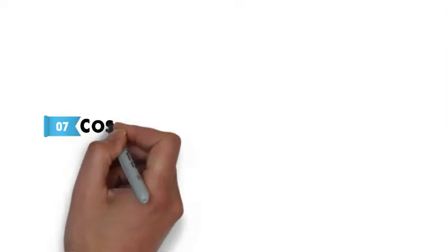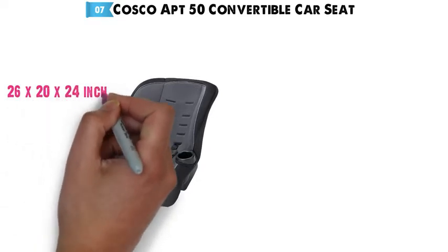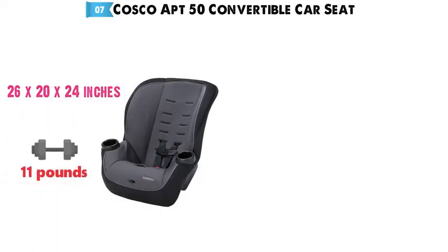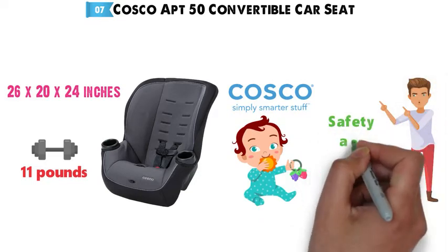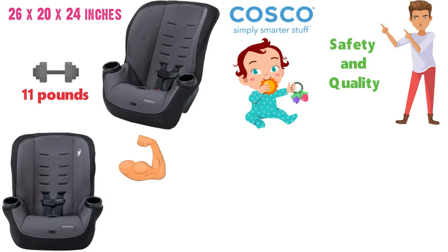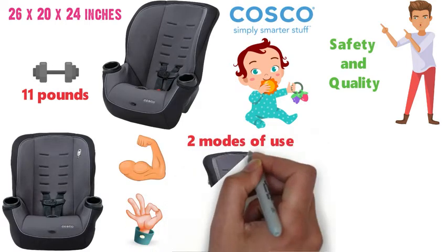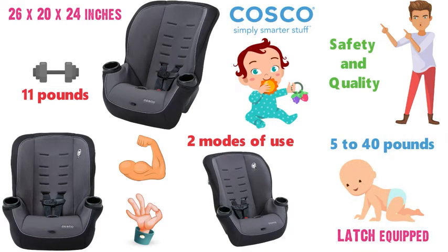At number 7 we have the Cosco Apt 50 Convertible Car Seat. The dimensions are approximately 26 x 20 x 24 inches with a weight of 11 pounds. Cosco is a leading children's product brand that is recognized for its dedication to safety and quality. The Apt 50 Convertible Car Seat features solid value and smart design. With two modes of use, it starts in its rear-facing position, used for infants and toddlers from 5 to 40 pounds in weight.